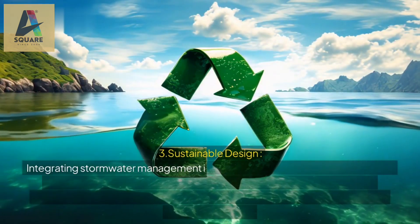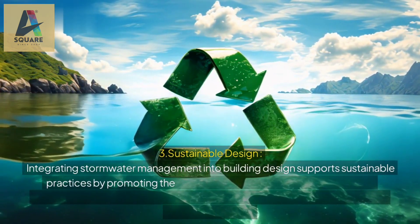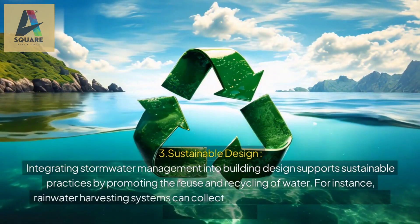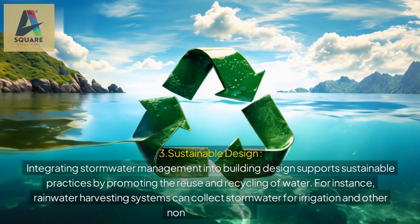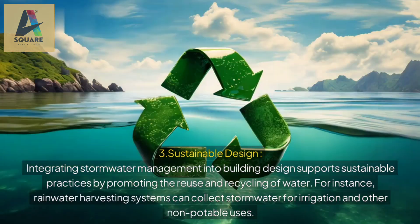3. Sustainable design: integrating stormwater management into building design supports sustainable practices by promoting the reuse and recycling of water. For instance, rainwater harvesting systems can collect stormwater for irrigation and other non-potable uses.